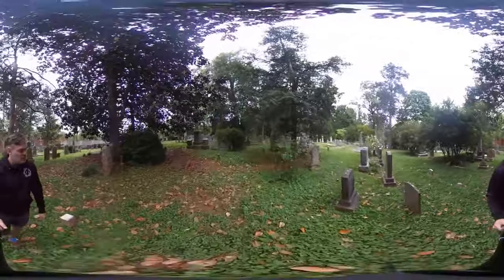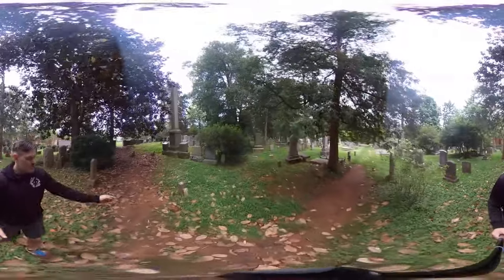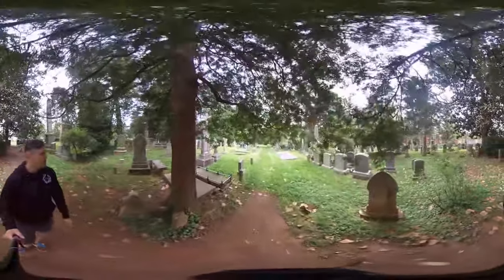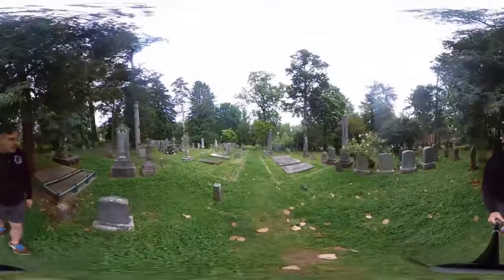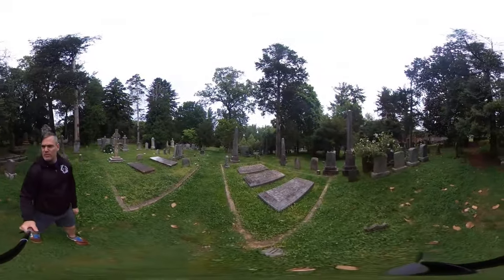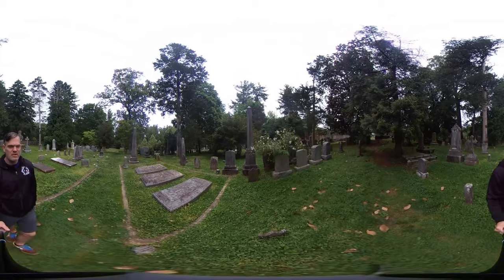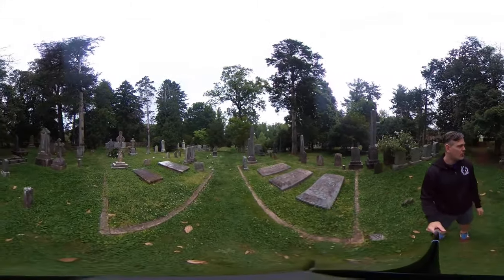Going back to the main avenue here in the cemetery. Sometimes you will see these smaller pillars — they just mark the sections. Coming over here on my right is one that I think is pretty cool. What is that symbol on there? A protractor and a ruler or something? That is a Freemason grave. That means that person is a member of the Freemasons. So you'll sometimes see symbols of fraternal orders on graves.